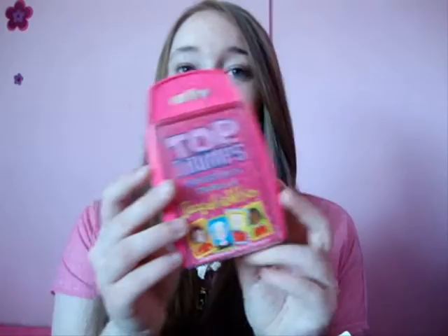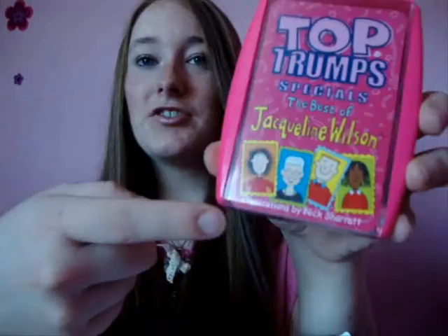Hey everyone, so I have more Top Trumps for you to look at today, and these are the Jacqueline Wilson Top Trumps. The official title is 'The Best of Jacqueline Wilson', illustrated by Nick Sharratt down there, which is cool.